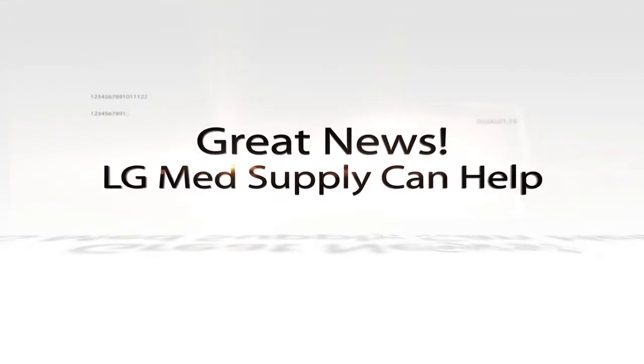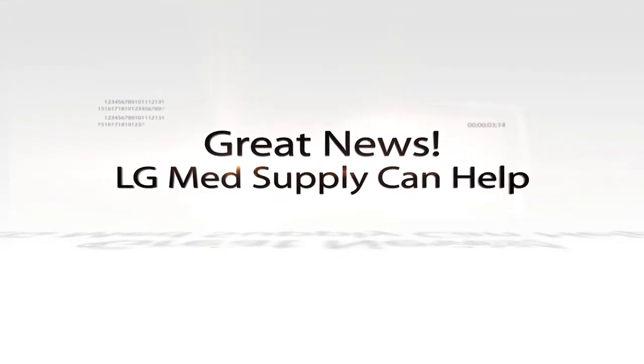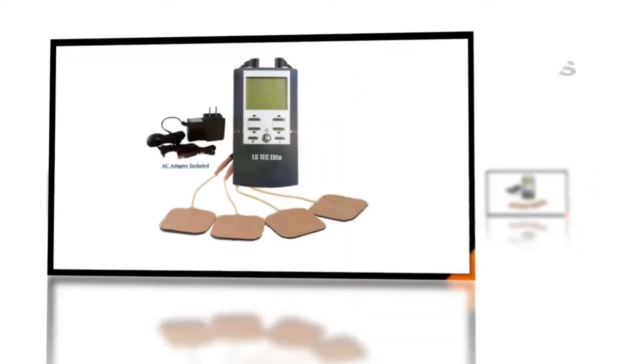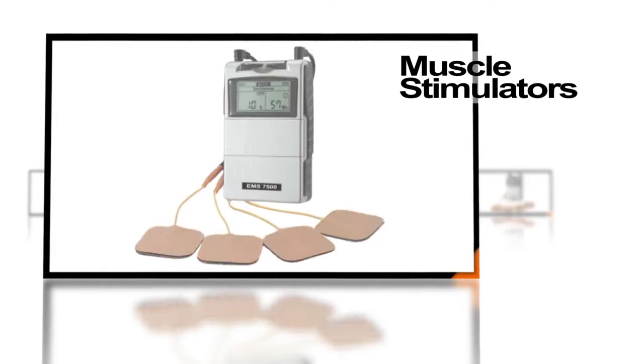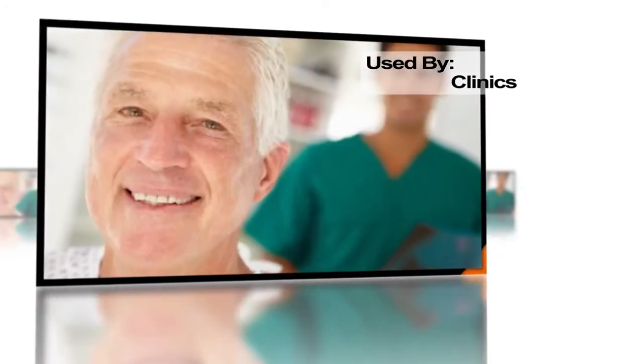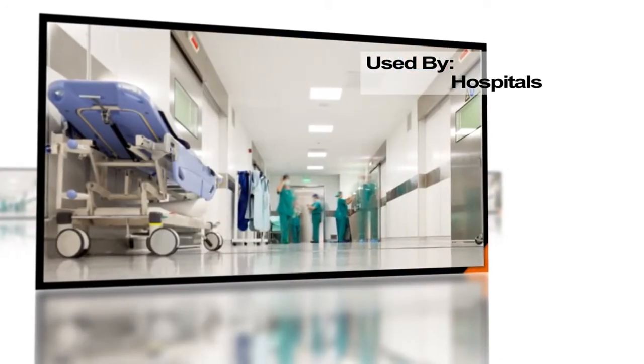There is great news. LG MedSupply can help. We've been helping people relieve their pain and achieve their physical therapy goals for many years with our TENS units, muscle stimulators, and ultrasound therapy units. Our units have been used by medical professionals, clinics, pharmacies, and hospitals worldwide.